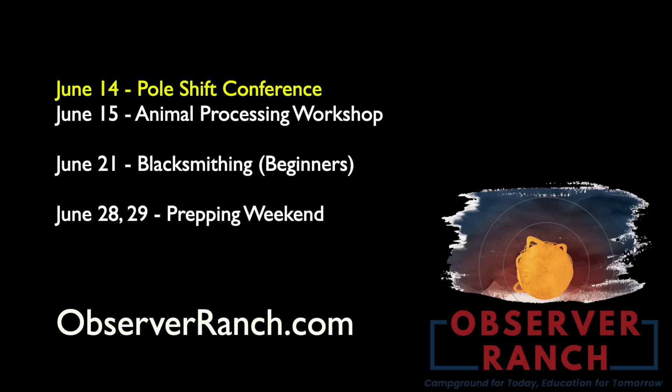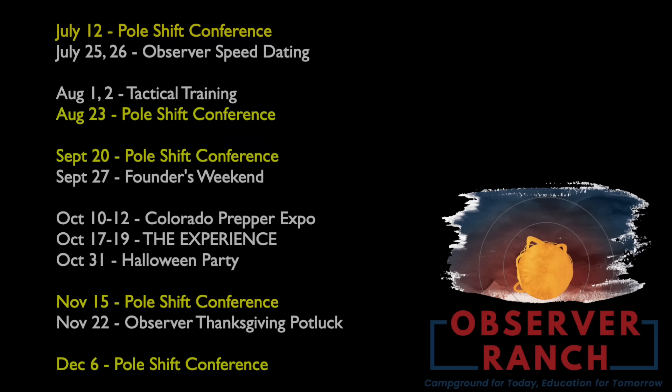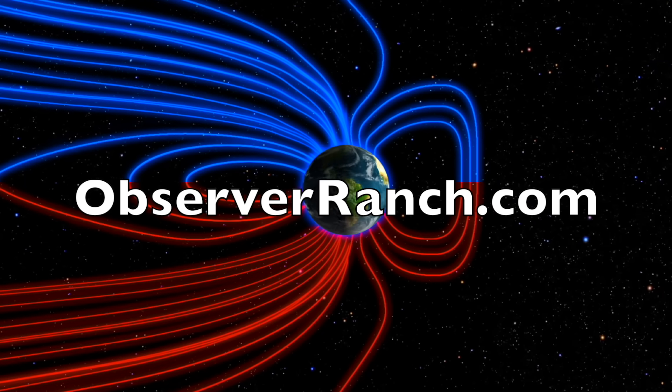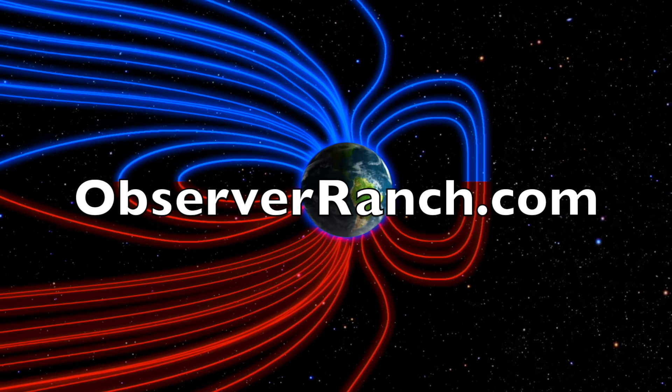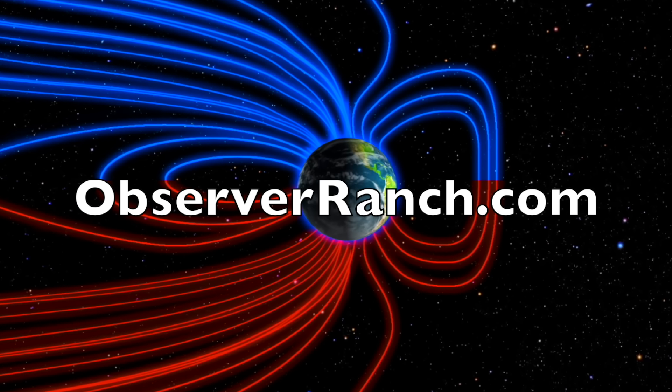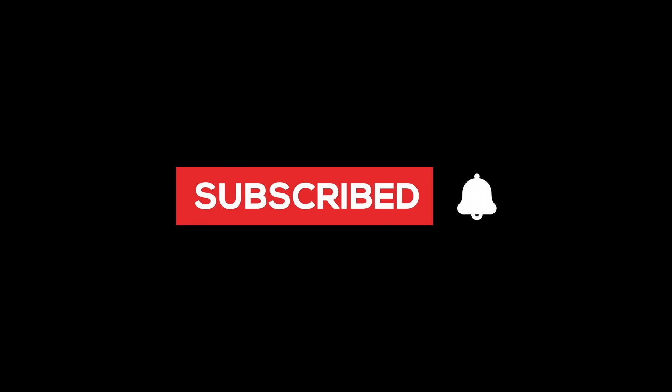Pole shift conference this weekend, blacksmithing class next weekend, prepper super event — two days to close out the month. The rest of the year has conferences, prepper days, and special events. After the documentary comes out this fall, tickets are probably going to sell out a lot more quickly, so check the events, register, and book your stay at observerranch.com. We greatly appreciate your support — we'll do this all again tomorrow, right here at 6 a.m. in the new valley of the sun. Eyes open, no fear — be safe everyone.